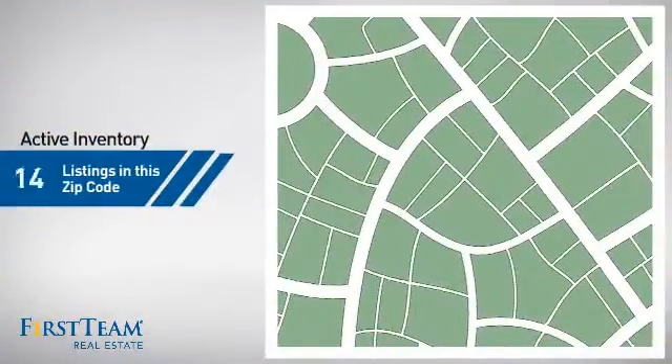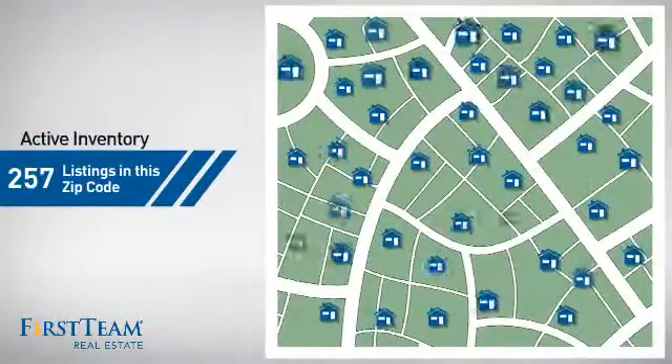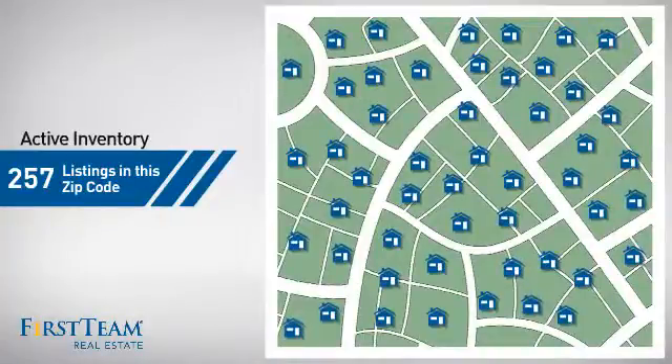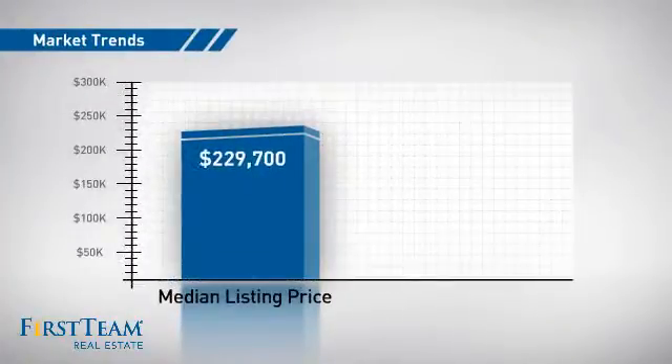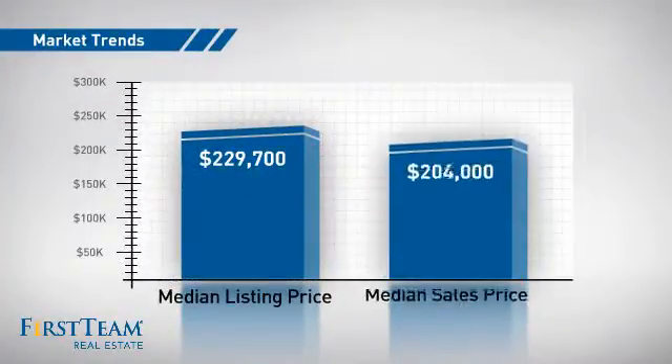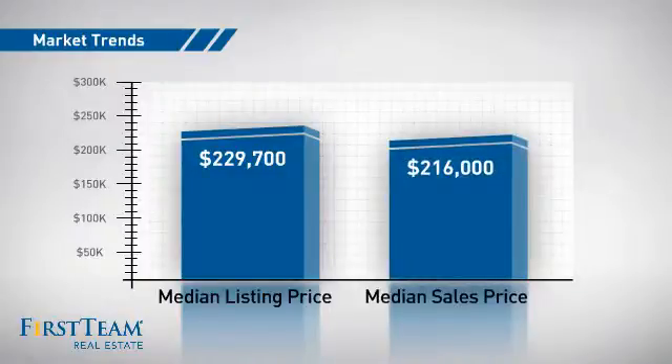Wondering how it stacks up against the competition? There are now just under 260 homes on the market within this zip code, with a median list price of just under $230,000 and a median sale price of just under $220,000.